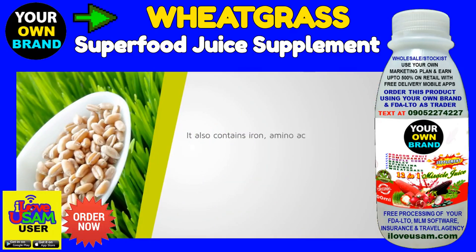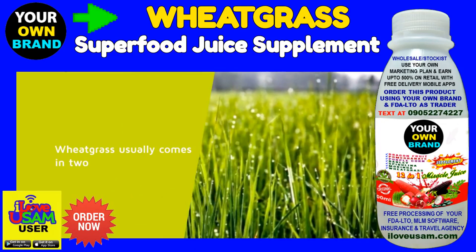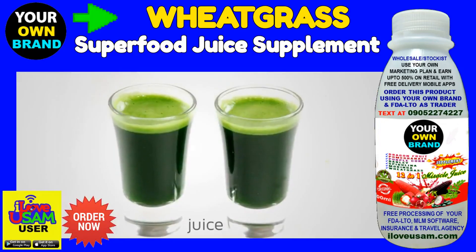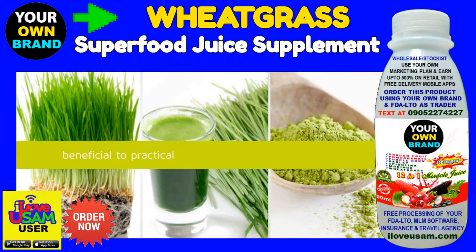It also contains iron, amino acids, selenium, antioxidants, and electrolytes, along with vitamins A, B-complex, C, E, and K. Wheat grass usually comes in two forms — either as a juice or as a powder concentrate. It can be used in many ways and can be beneficial to practically every single part of your body.